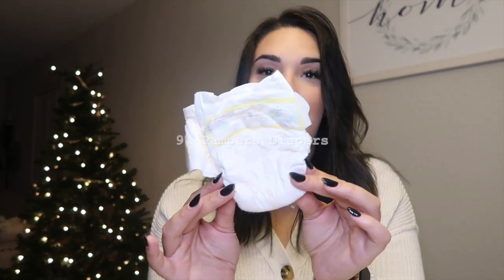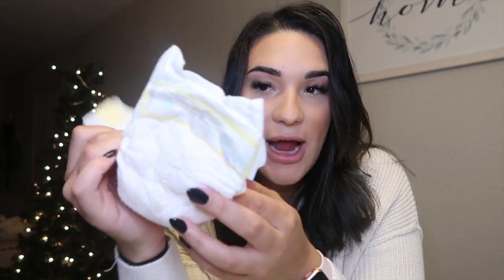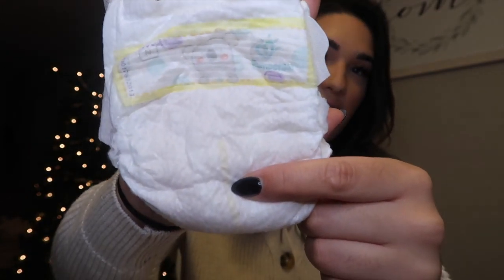Going along with wipes — the Pampers diaper. My son didn't really get diaper rashes with these, and my favorite thing about them is that they have a yellow line in the middle that turns blue when your baby pees. That is very important when your baby is little and sleeping — I could just pull down his sleep sack, look, and know whether to change him or not. It saved me a couple of nights when I didn't want to wake him up.